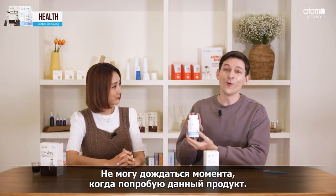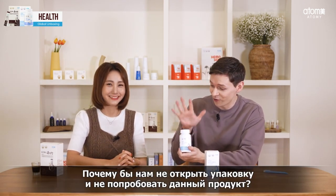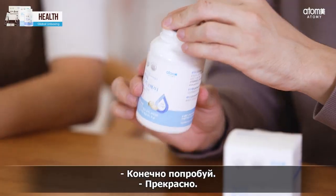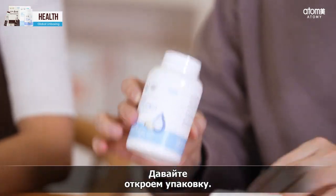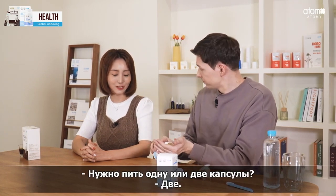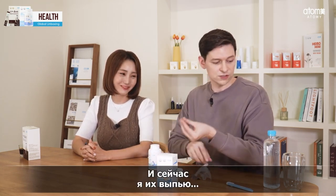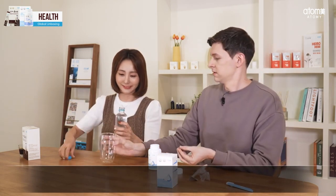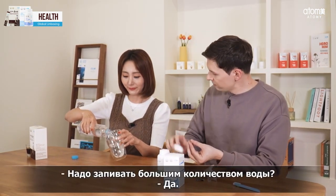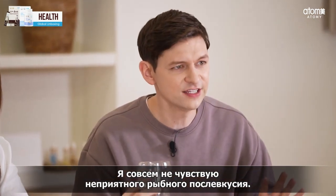I cannot wait to try this — if it is good for me, I definitely need to get this in my body as soon as possible. Let's open this and try it. The capsules don't have a very strong smell. Do I take one or two? Take two. I have the two in my hand — would you mind pouring water for me? Sure. That's nice — no really bad fishy taste at all. That's very easy to swallow.